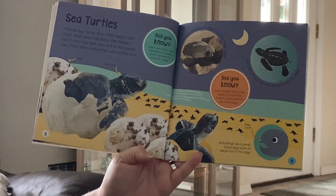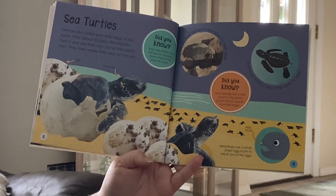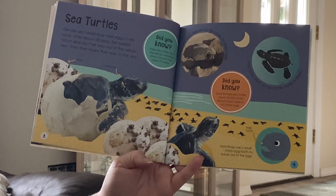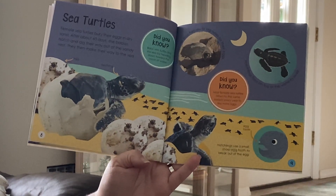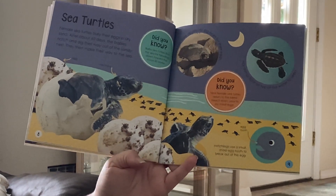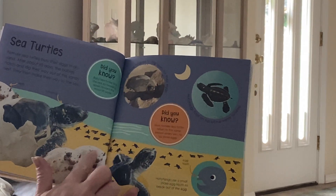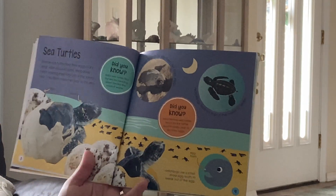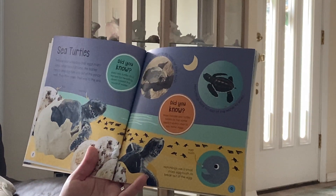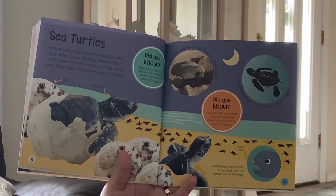Sea turtles. Female sea turtles bury their eggs in dry sand. After about 60 days, the babies hatch and dig their way out of the sandy nest. Then they make their way to the sea — see them climbing up onto the sand and going towards the water. Baby sea turtles find the sea by heading down toward the moonlit water.